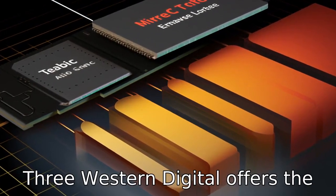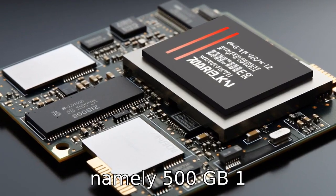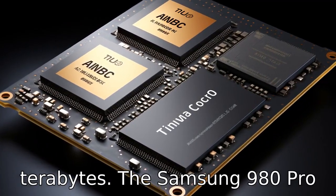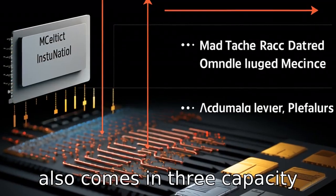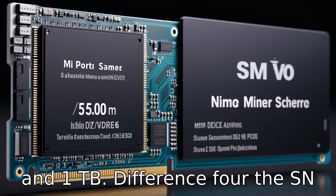Difference 3. Western Digital offers the SN850 in three capacities, namely 500GB, 1TB, and 2TB. The Samsung 980 Pro also comes in three capacity options: 250GB, 500GB, and 1TB.